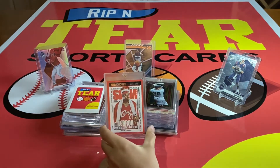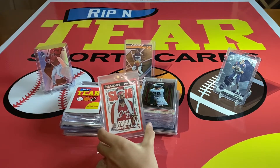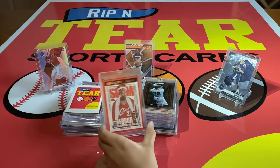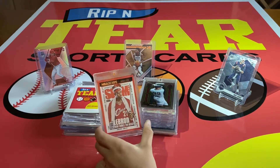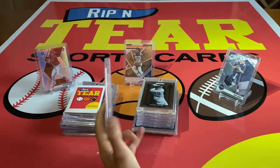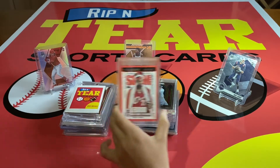Number eight: we have this LeBron Slam out of NBA Hoops 2021. We also pulled this in the same box we pulled that Anniversary Edition DeMar. This is a super nice one. LeBron — probably the most anticipated Slam card this year, other than the Kobe.